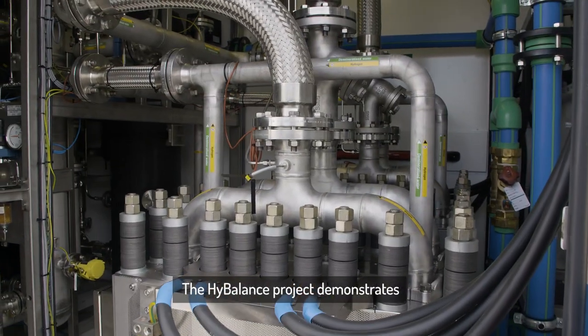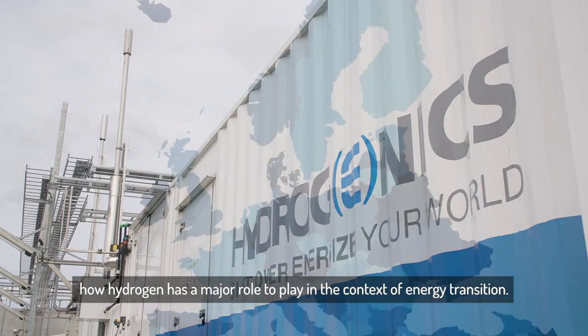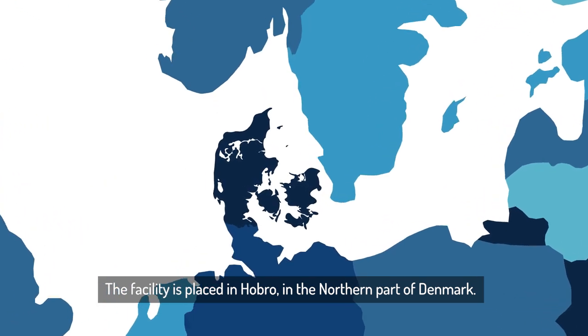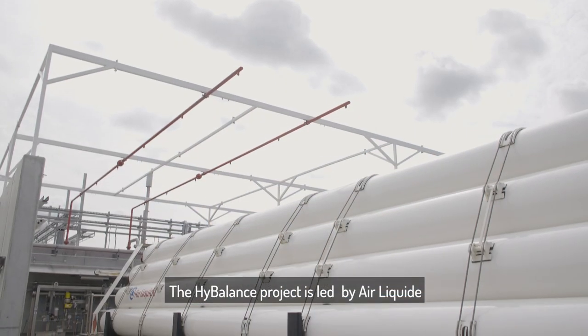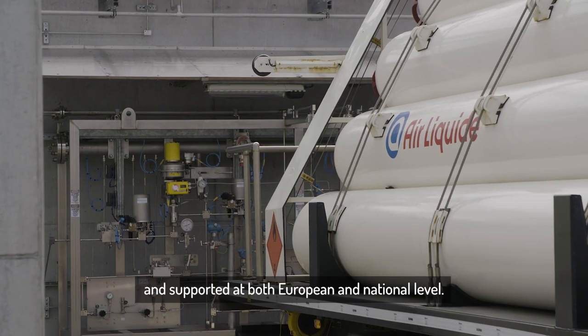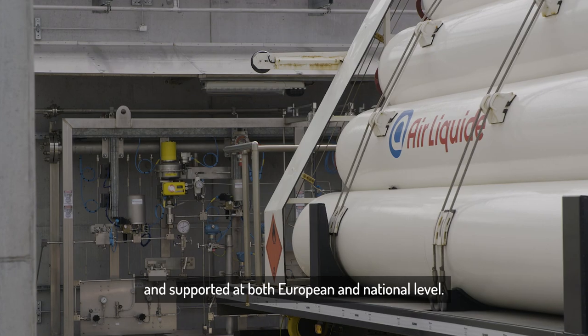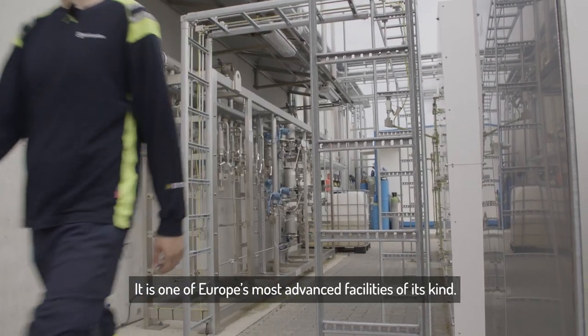The High Balance Project demonstrates how hydrogen has a major role to play in the context of energy transition. The facility is placed in Hobro, the northern part of Denmark. The High Balance Project is led by Air Liquide and supported at both European and national level. It is one of Europe's most advanced facilities of its kind.